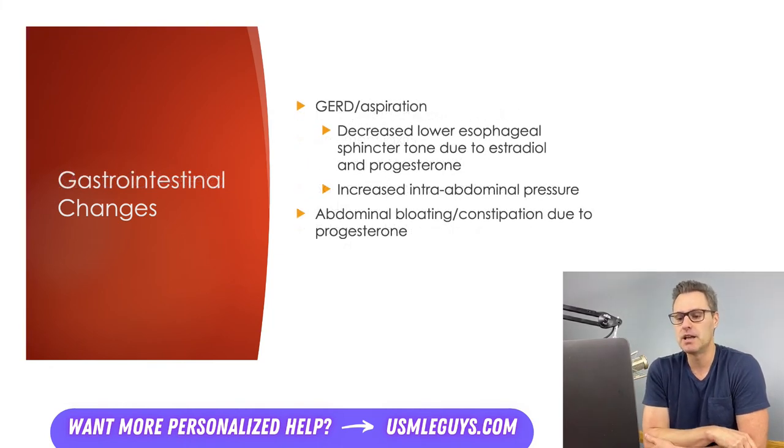Let's take a look at the GI system. Most pregnant patients will suffer from GERD, and some even experience aspirations. This is caused by a decrease in the lower esophageal tone, a result of estradiol and progesterone, as well as the increased intra-abdominal pressure from the expanding uterus. Progesterone is also known to impact gut motility, causing abdominal bloating as well as constipation in many patients.